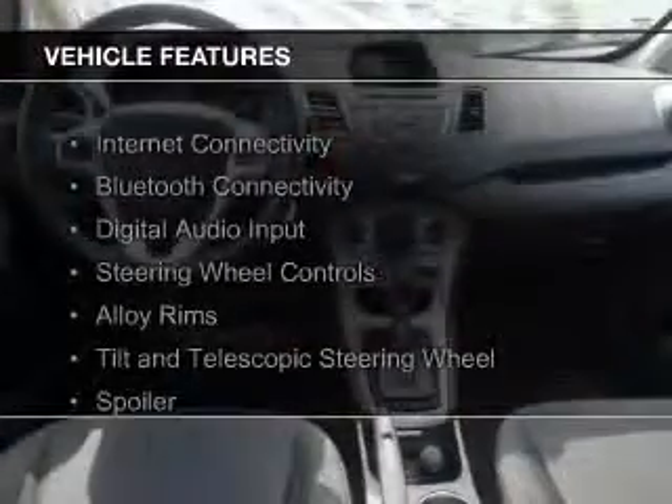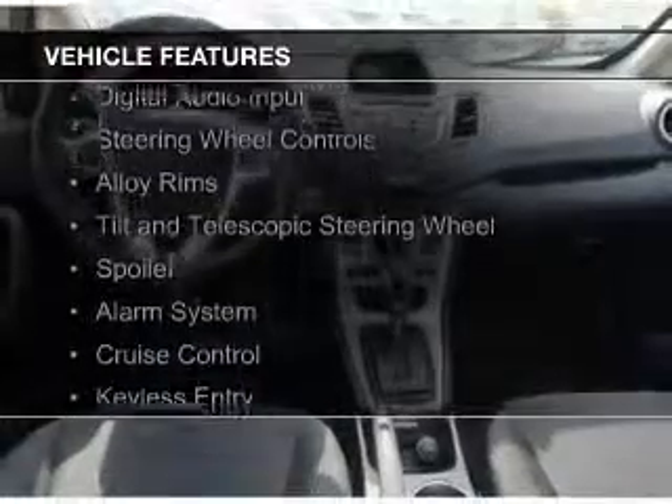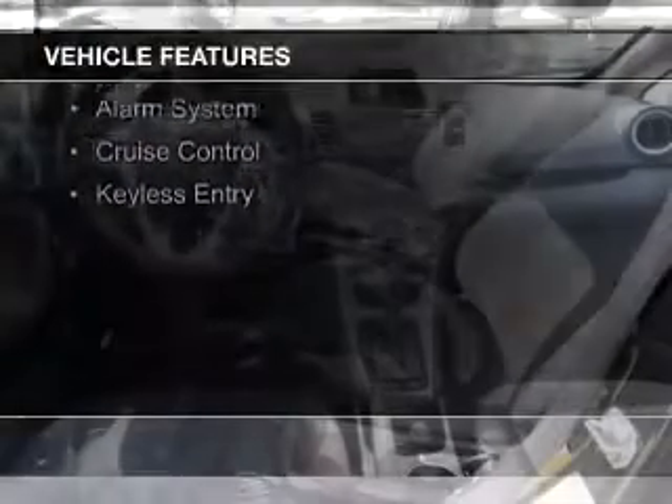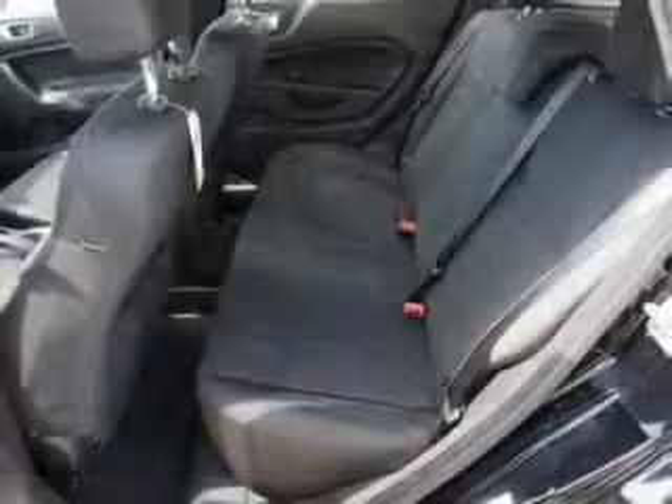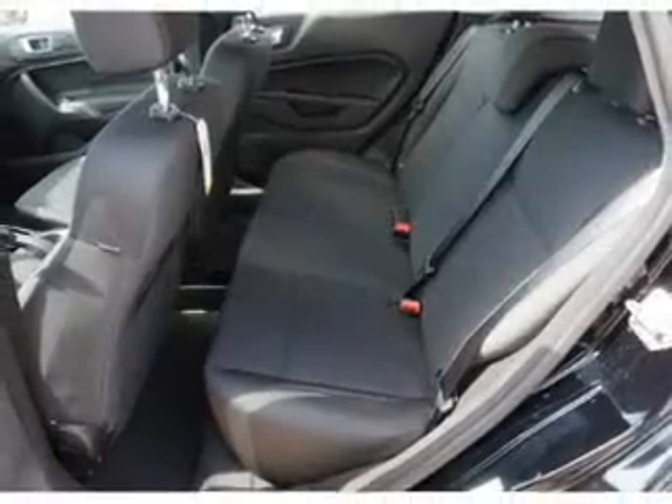The features include Internet connectivity, Bluetooth connectivity, digital audio input, steering wheel controls, alloy rims, a tilt and telescopic steering wheel, a spoiler, an alarm system, cruise control, and keyless entry.